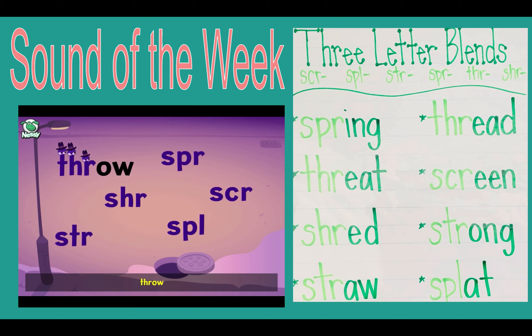Thr — throw. Spr — ing — spring. Shr — ink — shrink. Str — o — strong. Spl — ash — splash.